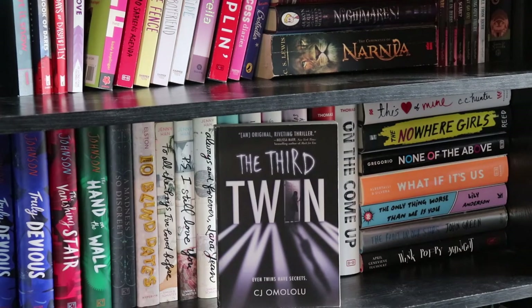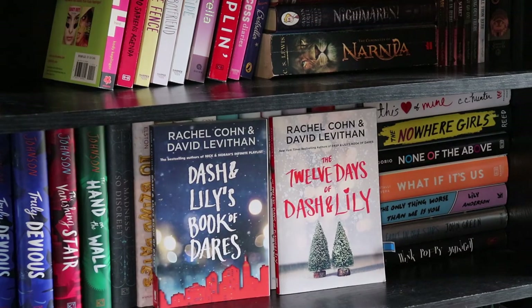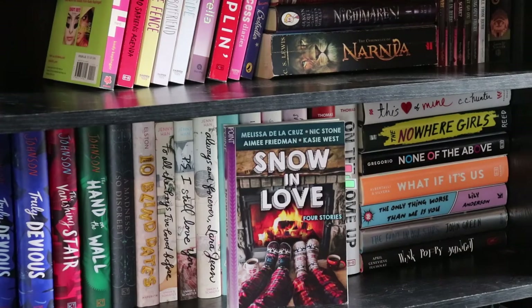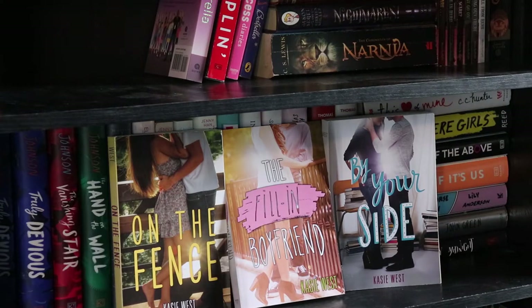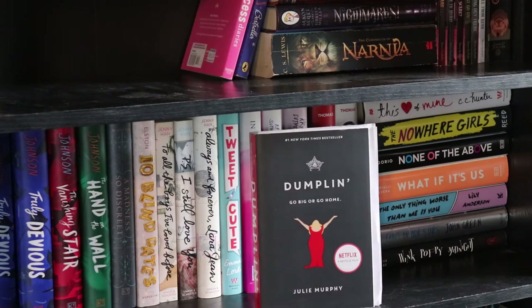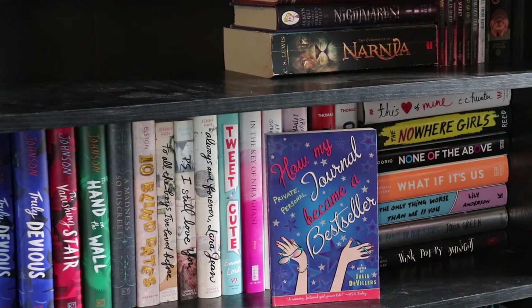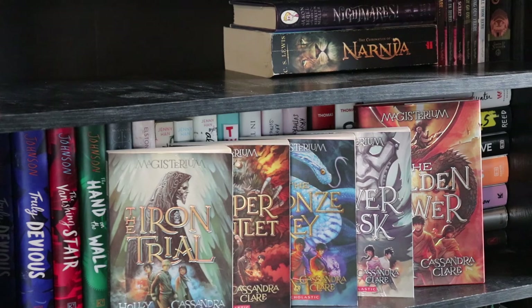I'm bringing the books from the shelf above down to show you because some are too tall to stand up there, which is why they were sideways. The Third Twin by C.J. Omololu. Let It Snow by John Green, Maureen Johnson, and Lauren Myracle. Dash and Lily's Book of Dares and 12 Days of Dash and Lily by Rachel Cohn and David Levithan. Snow and Love by Melissa de la Cruz, Nick Stone, Amy Friedman, and Casey West. The DUFF by Kody Keplinger. Simon vs. the Homo Sapiens Agenda by Becky Albertalli. On the Fence, The Fill-In Boyfriend, and By Your Side, all by Kasie West. Geekerella by Ashley Poston. Dumplin' by Julie Murphy. How My Private Personal Journal Became a Bestseller by Julia DeVillers. The Princess Diaries by Meg Cabot. The Magisterium series by Holly Black and Cassandra Clare: The Iron Trial, The Copper Gauntlet, The Bronze Key, The Silver Mask, and The Golden Tower.